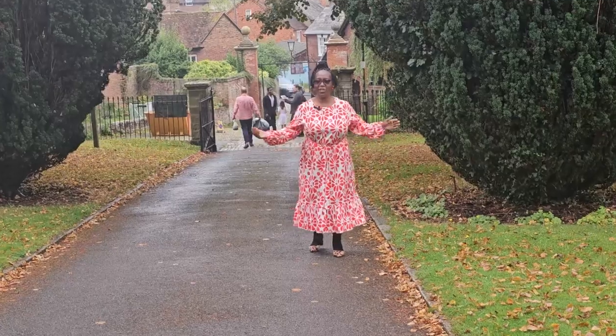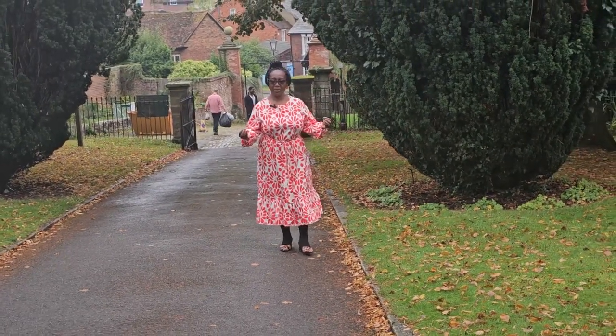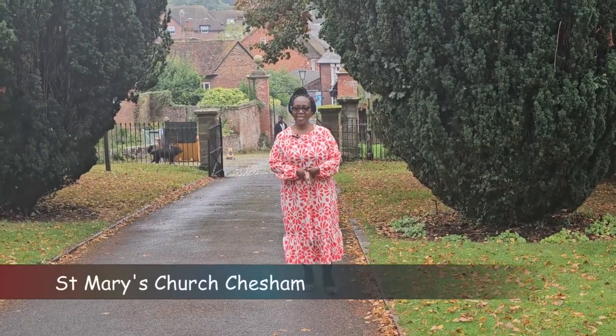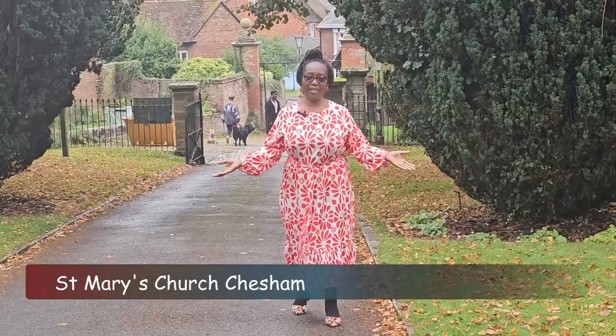Yesterday we managed to see one of the oldest buildings here in Chesham in Buckinghamshire, so we decided today on a Sunday to come and see the beauty of this church that is over 800 years old. I am going to church today on a Sunday morning just to see the beauty.